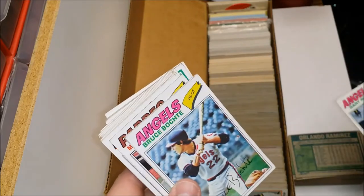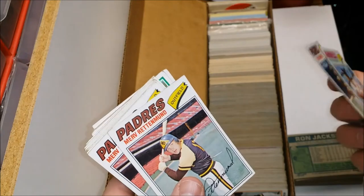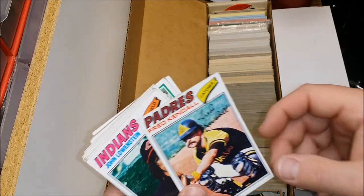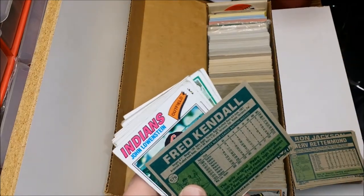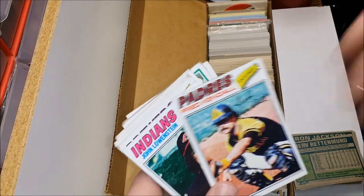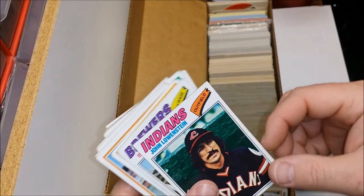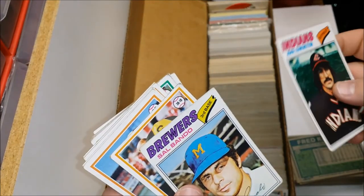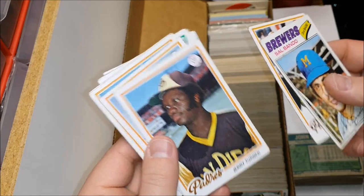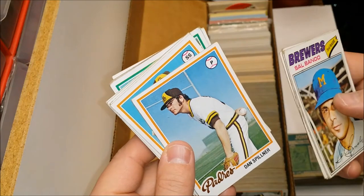Norm Sherry, Angels team card, Ron Jackson, Orlando Ramirez, Gary Ross — he invented the Ross retail chain, just kidding. Ron Jackson, Bruce Bocci. Enzo Hernandez back again. Marv Rettenmund again. Fred Kendall — Fred Kendall the dad, former catcher. Jason Kendall was a pretty darn good player in his own right. John Lowenstein, Sal Bando.